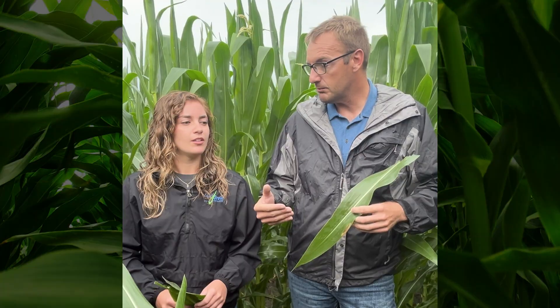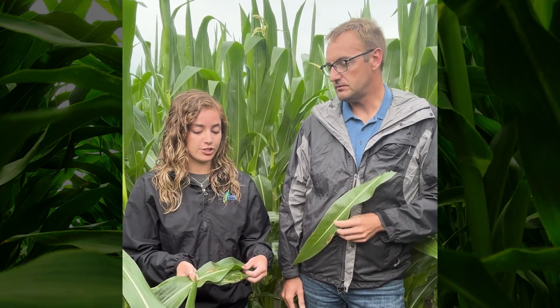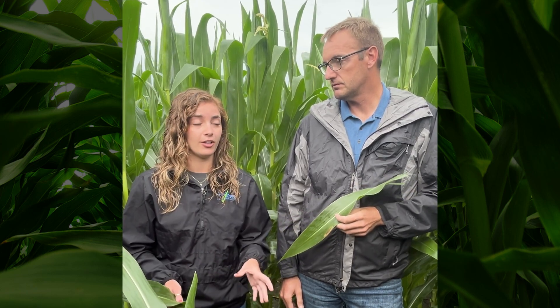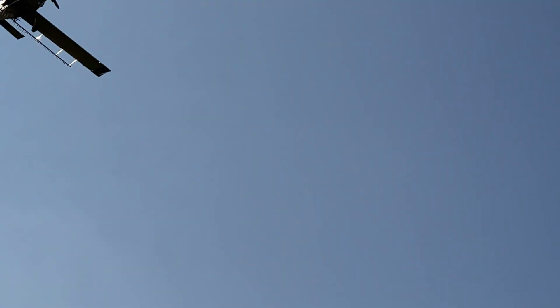That includes no-till environments, strip-till environments, and continuous corn. You also need to be looking at hybrid resistance — if you have a hybrid with weak resistance to northern or gray leaf spot, I would be spraying it for sure. It doesn't have to be a yes-no decision; it can be a smart decision about picking environments where problems are likely. As soon as you see a spot on your leaf, you should probably start thinking about a fungicide application to prevent more from coming up in the next couple weeks.